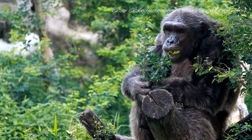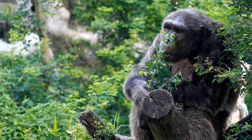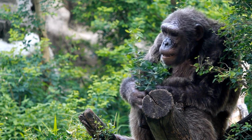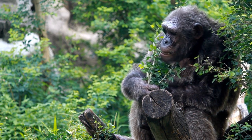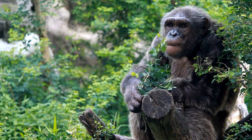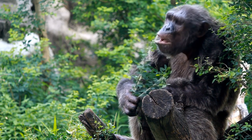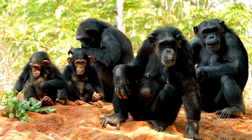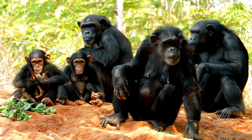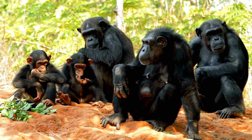The chimpanzee, Pan troglodytes, is a species of great ape closely related to humans. Chimpanzees have a robust build with long arms and a relatively short body. They have coarse black hair covering most of their body, but their face, hands, and feet are bare. They share many physical similarities with humans, including opposable thumbs. They are native to the forests and woodlands of Central and Western Africa, inhabiting a range of habitats including rainforests, savannas, and swamp forests.